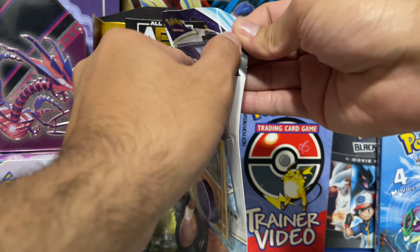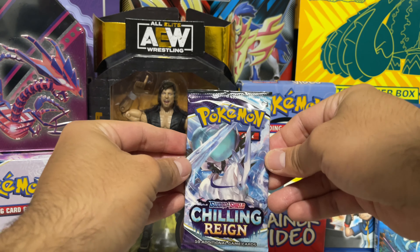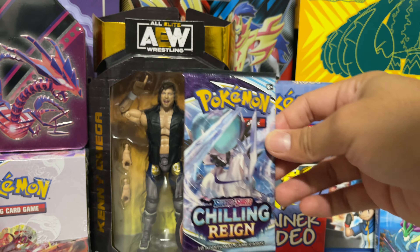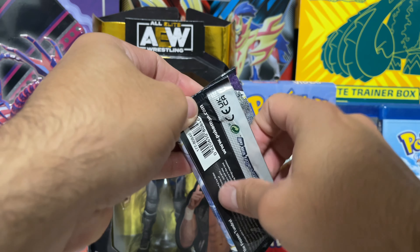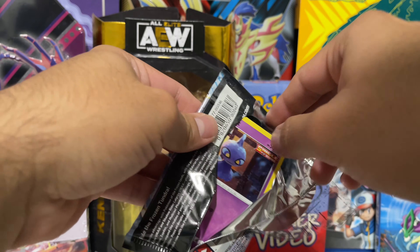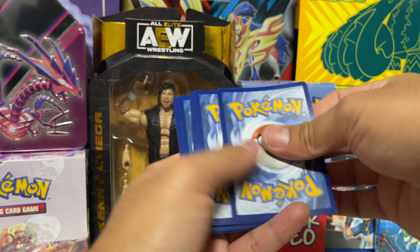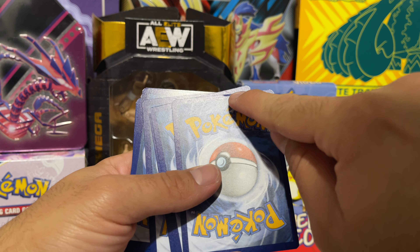Here we go with the second pack — wow, it opened right up again. That kind of creeps me out when they open like that immediately. Hopefully Walmart isn't allowing returns on these. Here we go with another Chilling Reign pack — hopefully we pull something good. There's the code card and then — oh wow, look at that bent card right there, that's not good.